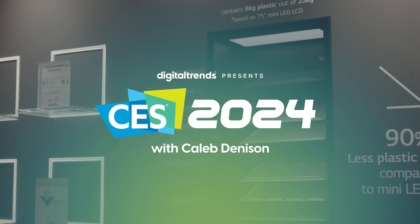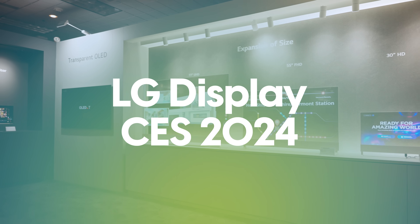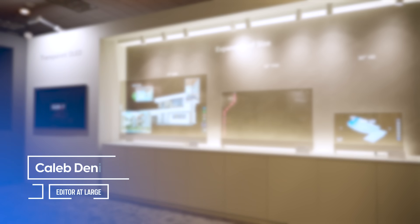Word has it that they have a 3000 nit OLED panel that we got to check out. Just wrapped up in the LG Display booth, and I'm definitely glad I went because the 3000 nit OLED is real — but there's a little bit of a twist. I'm going to get to that at the end of this video.